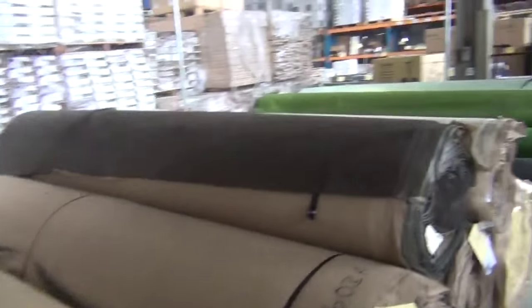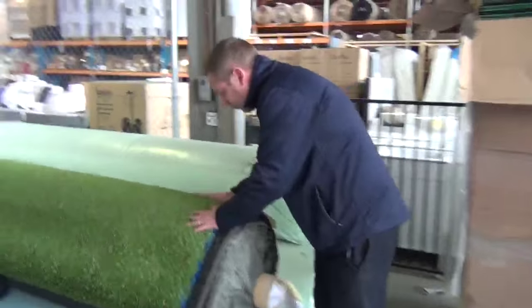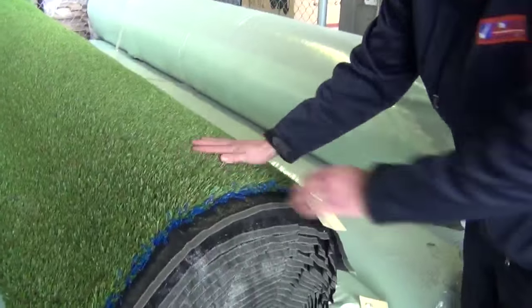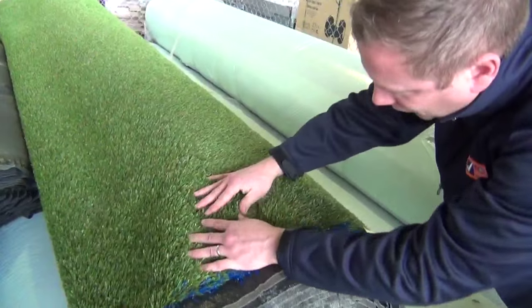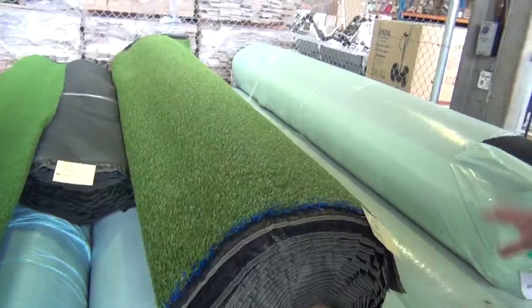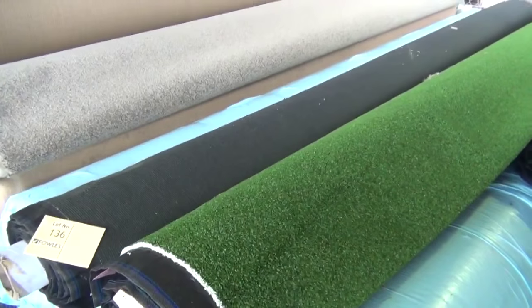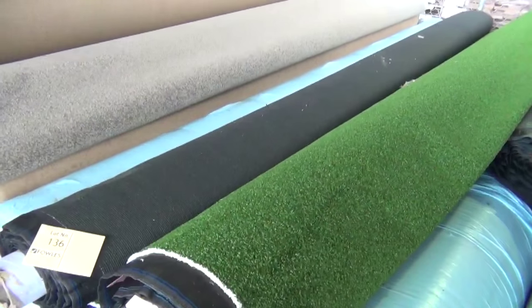Moving down now to the artificial turf — we've got some more artificial turf coming this week. That's a really nice one there, lot 130 — it's got all the dead bits in there, so it's a very realistic looking turf. Looks like there's a few rolls of that, plus of course the shorter pile as well. Generally anything between sort of $15 and $20 a square meter is what these should be going for tomorrow.